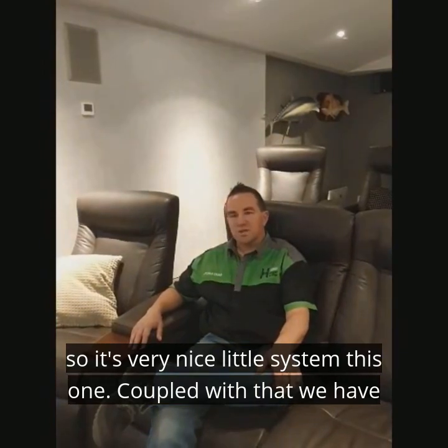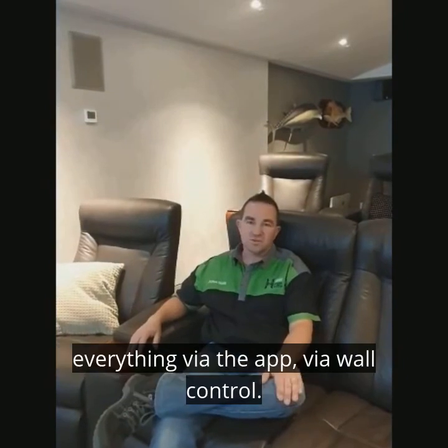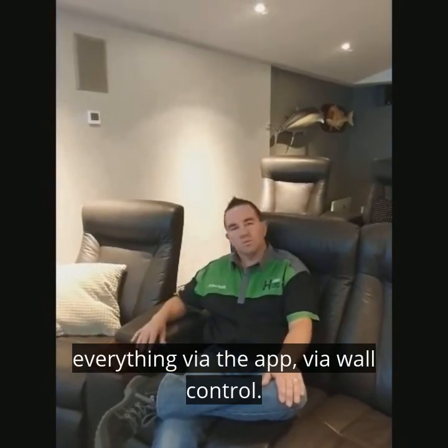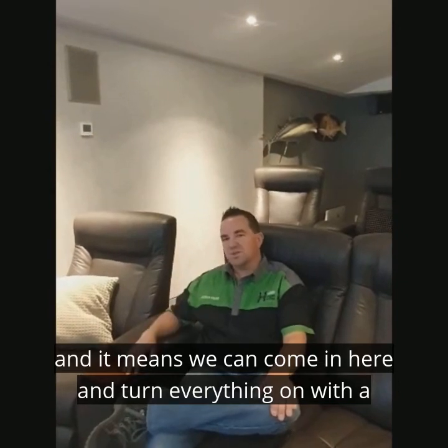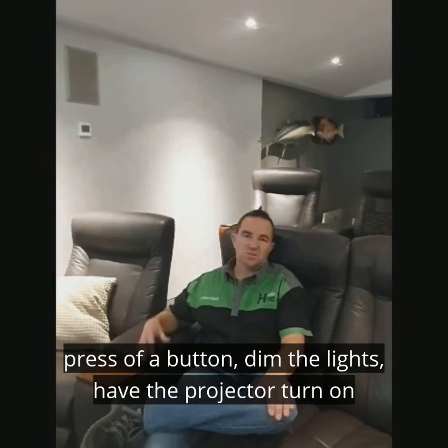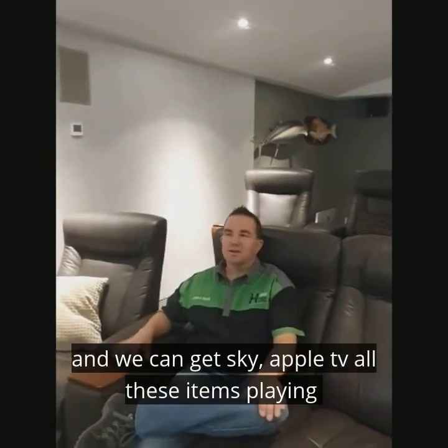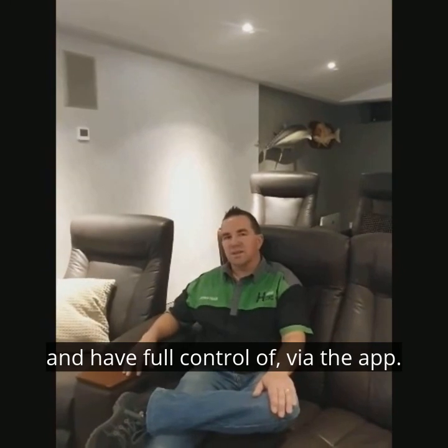Coupled with that, we have an Advantage lighting system controlling the lights. We can control everything via app or via wall control, which means we can come in here and turn everything on with a press of a button. We can dim the lights, turn on the projector, and get Sky, Apple TV, and all those sources playing — with full control via the app.